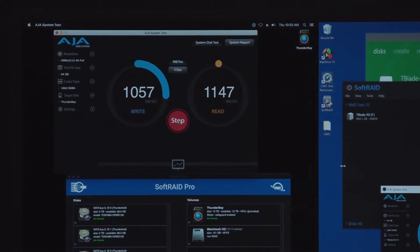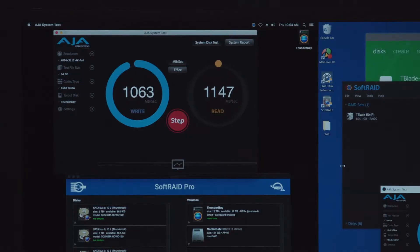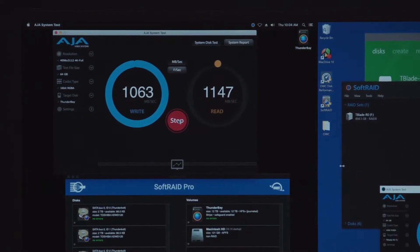On top of all that, for folks in mixed environments — and there are a lot of mixed environments where Macs are used for certain parts of a production process like ingest, but you may have PCs somewhere in the chain. SoftwareAid for Windows doesn't just give you great RAID technology and disk protection, it also lets you move a Mac volume to a PC interoperably.